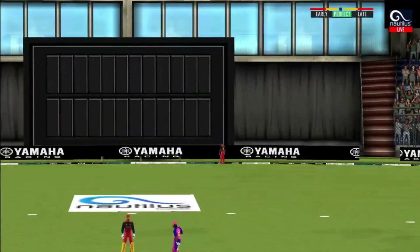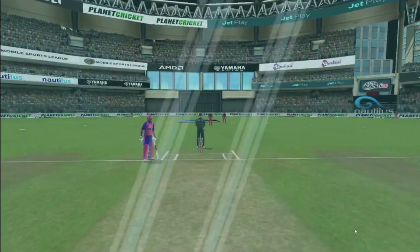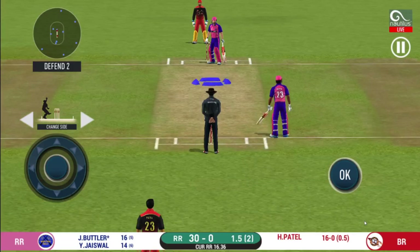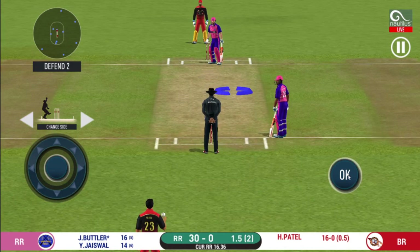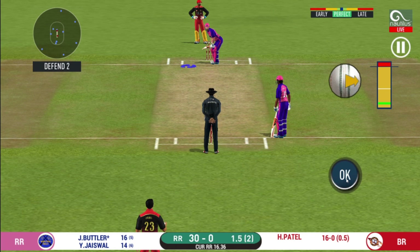Great shot! He has dispatched that and the fielder can only watch it land into the crowd. Last ball of the over coming up.